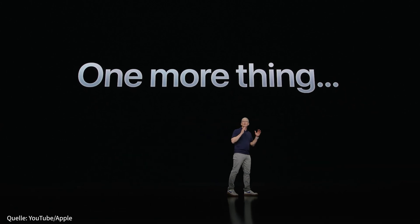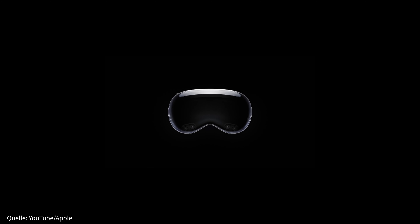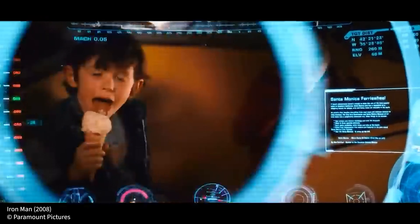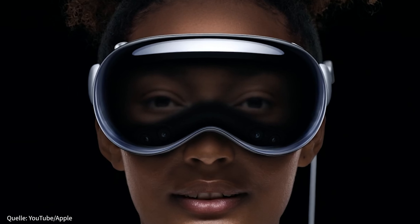Ich glaube, dass Augmented Reality eine tiefgreifende Technologie ist. Apple hat auf der diesjährigen WWDC die Katze aus dem Sack gelassen und nun die erste Generation ihres AR- und VR-Headsets vorgestellt, die Apple Vision Pro. Doch was bedeutet eigentlich die Kombination aus Augmented und Virtual Reality?